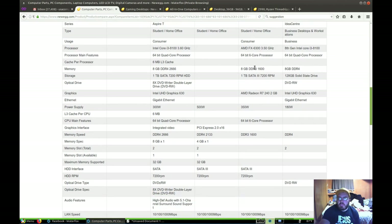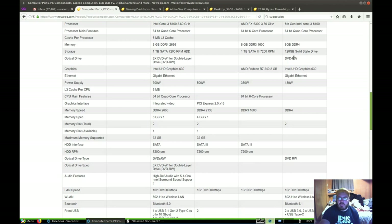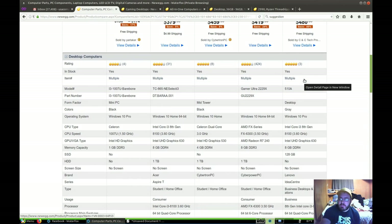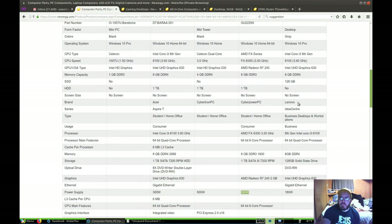This one over here is a quad core. Eight gigabytes, one SATA drive — I'm a big fan of that. This one's 128 gigabyte solid state drive, I don't like that. DVD drive on this one — DVD drive, big fan of that. AMD Radeon R7 240, two gigabytes — so we've got some graphics going on here. The power supply is a little bit scary. 350 watts should be fine for a six-core CPU. Over here we only have 180 watts. This one is a 64-bit quad-core processor, 8th-gen I3, and only 180 watts.